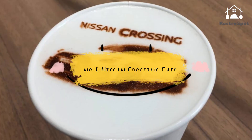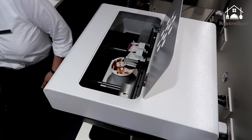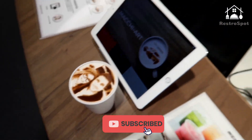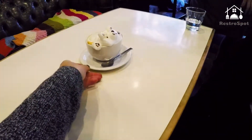Number 5: Nissan Crossing Cafe. On the second floor of Nissan Crossing, the carmaker's glitzy showroom in Ginza, you'll find a cafe that serves up high-tech milk foam designs. Go for the Mac Yard option and you can choose to have a Nissan car model or a portrait of yourself on your milky drink.